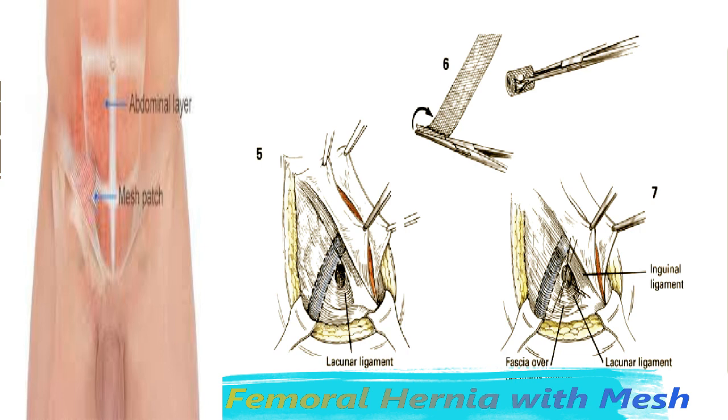The superior suture attaches to the inguinal ligament, the medial one to the lacunar ligament and fascia investing the pubic tubercle, and the inferior one to the fascia over the pectineus muscle. No suture is placed laterally, as this wall is the femoral vein. The external oblique fascia is re-approximated with either interrupted or running non-absorbable sutures, and the routine closure of Scarpa's fascia and the skin is performed.